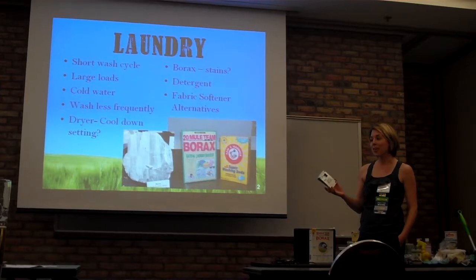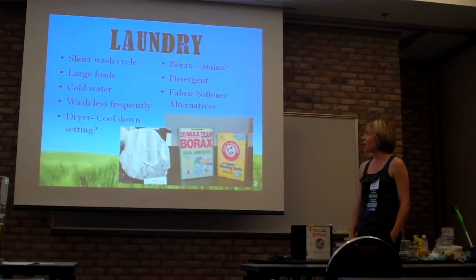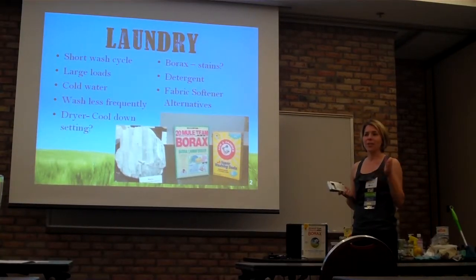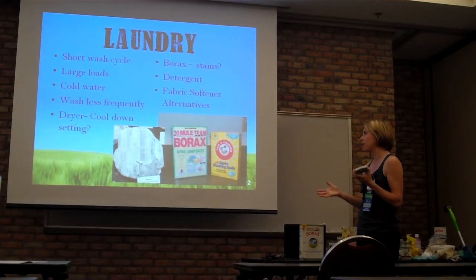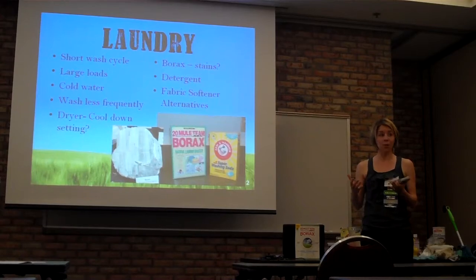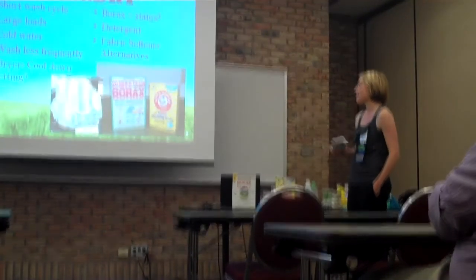I brought some homemade laundry soap — I made about 40 samples today for around $3. We don't buy regular laundry soap anymore. In the laundry room, I try to wash less frequently — my husband throws clothes in and I'm like, you can wear those jeans again. Our dryer has a cool-down setting — turn it off so it's done when it's hot and you can get the wrinkles out without ironing, plus you're saving electricity. I fill a gallon bucket with water and borax and soak stains in it — gets stains out really well, no need to buy stain remover. I try to use larger loads with a short wash cycle.